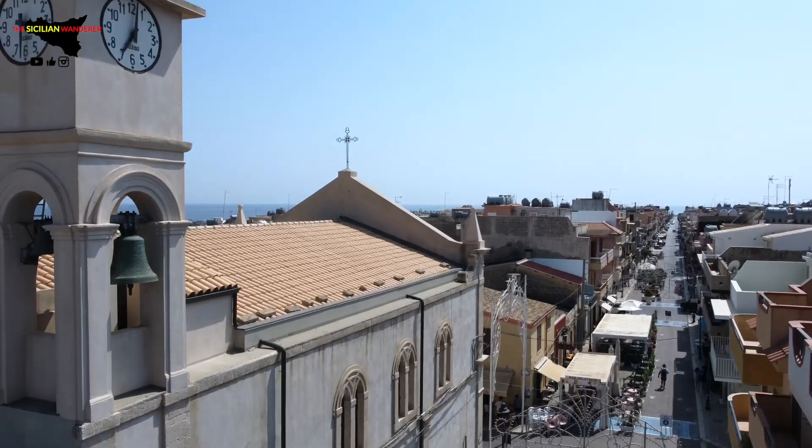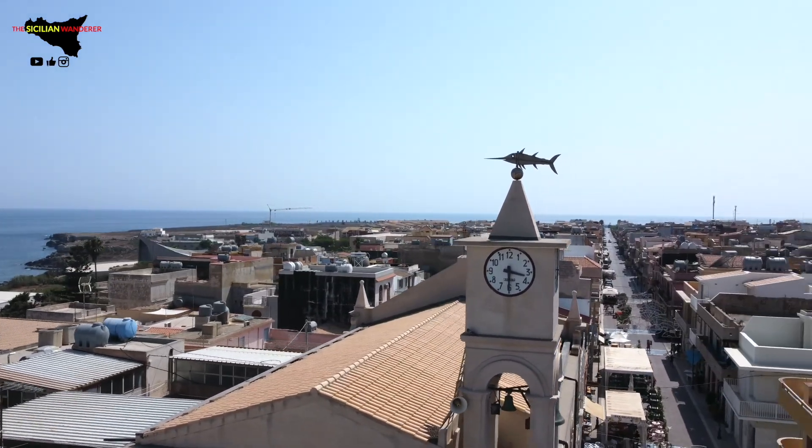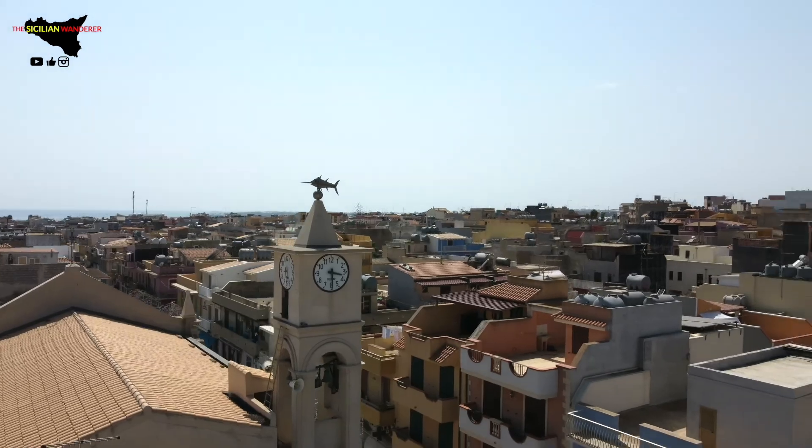I fell back in Cork for a minute when I looked up and saw a fish on top of a tower — but it wasn't Goldie this time. It was a cool Mediterranean swordfish overlooking the town.